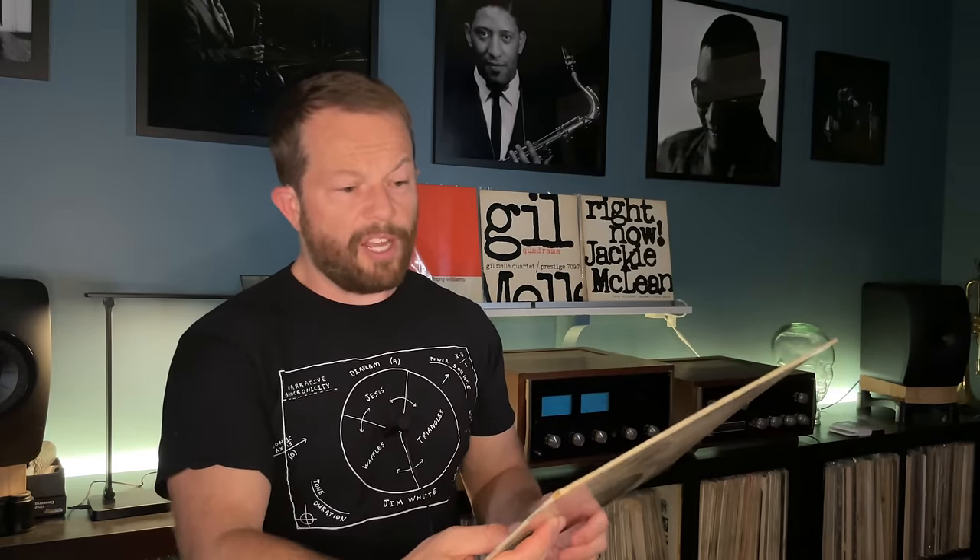The lineup includes Hank Mobley, Herbie Hancock, Kenny Burrell, Donald Best, Butch Warren, Lex Humphreys, and eight uncredited vocalists. The music has a very spiritual, even gospel vibe. Not everyone likes this album because of the vocalists, but I personally think it's fantastic and it stands apart from other Donald Byrd titles. This was last released in 2015 in the 75th Anniversary Series; otherwise, no edition since the 1980s.